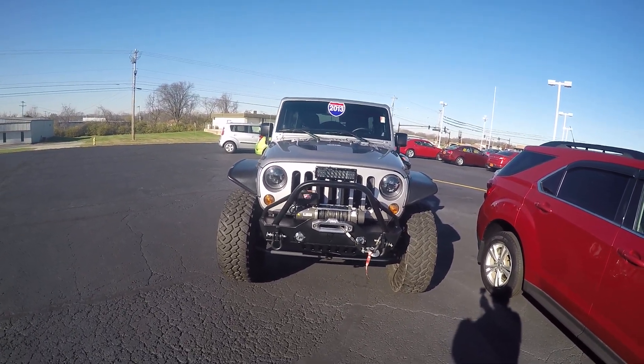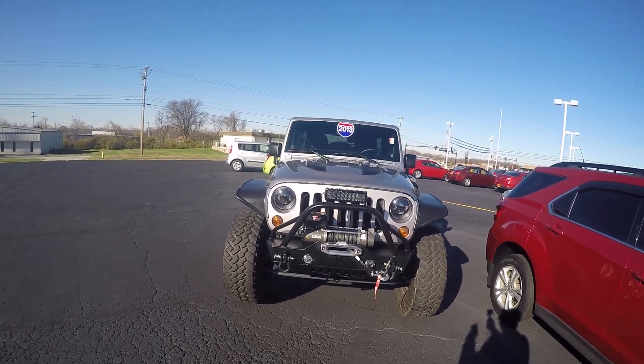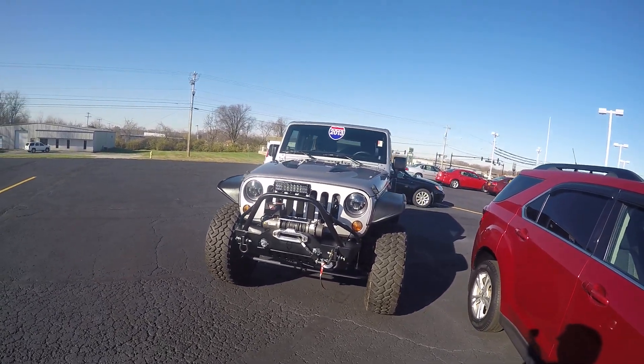We're here today at Sherry Chrysler Dodge Jeep and Ram, and I've got a special Jeep here for you. This is a 2013 Jeep Wrangler Unlimited — a local trade-in that we just took in.